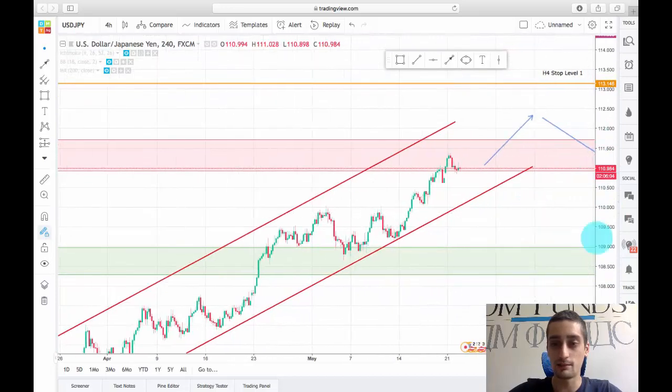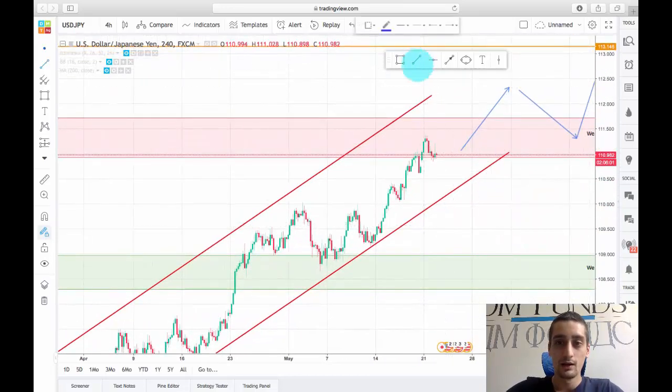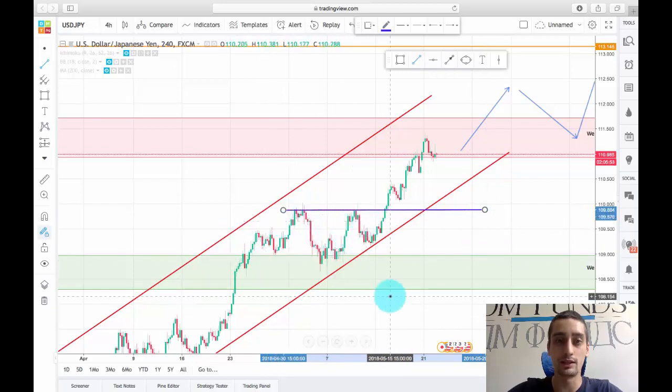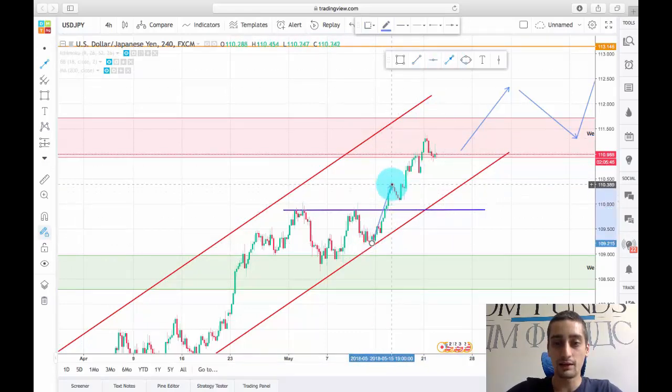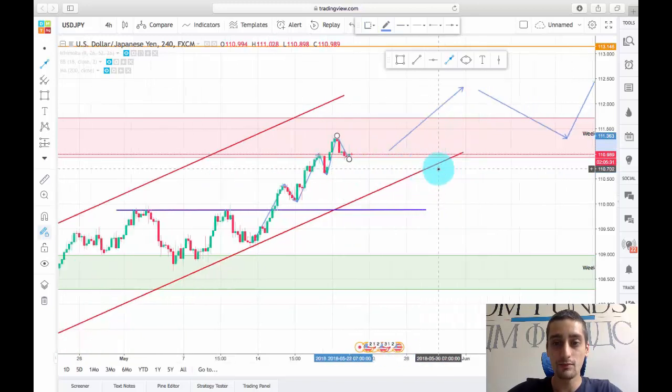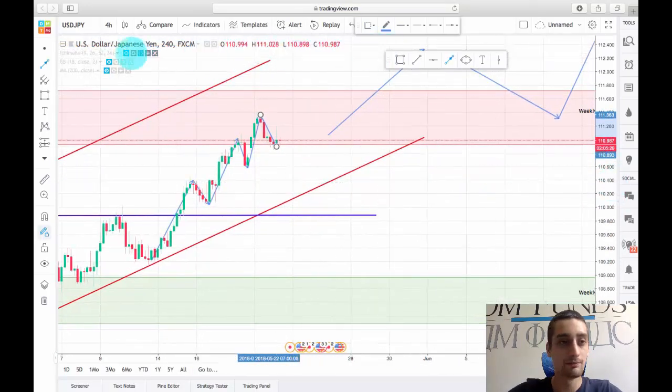I just want to take some notice on the H4. First, we can see that we had a nice level here — the price formed a double top here but didn't move further down; it was pushed back up again, breaking this level. After that on the H4 we had a move up, a small correction, another move up, a small correction, another move up reaching inside of the weekly resistance, and currently a small correction.